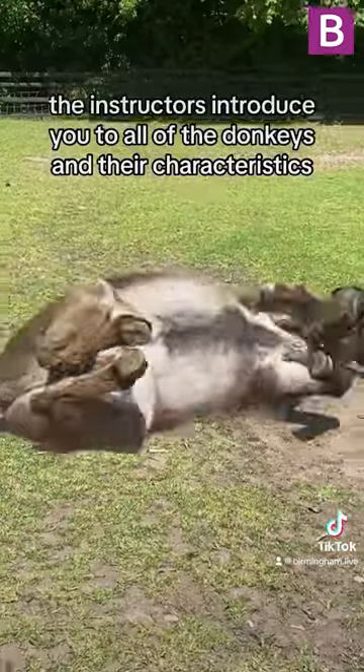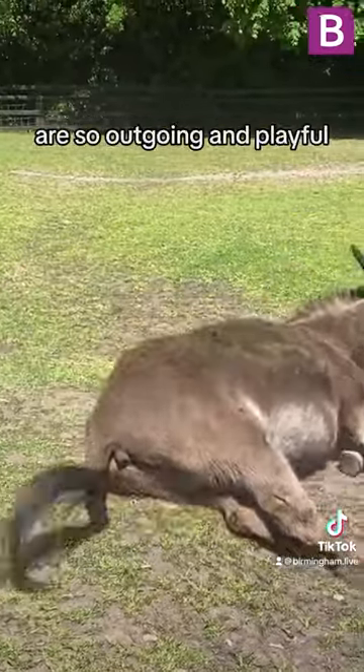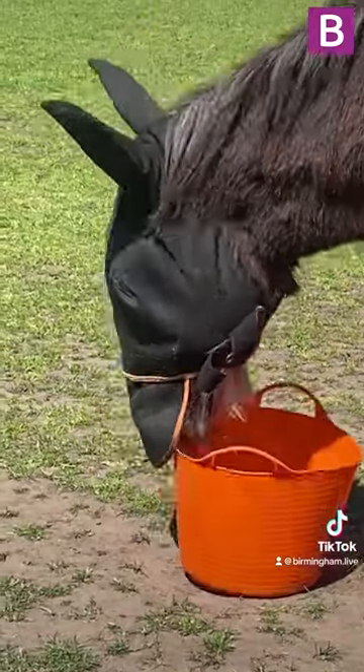The instructors introduce you to all of the donkeys and their characteristics, and some of them, like this little guy, are so outgoing and playful, and want to roll around in the dirt or try and tip over water buckets, whilst others are calmer and more docile.